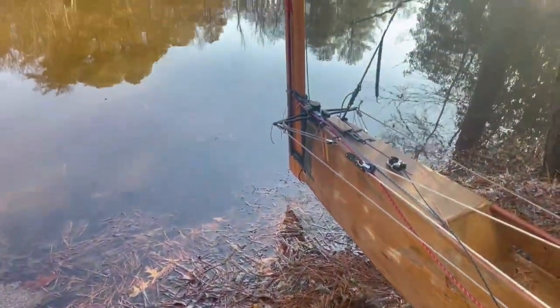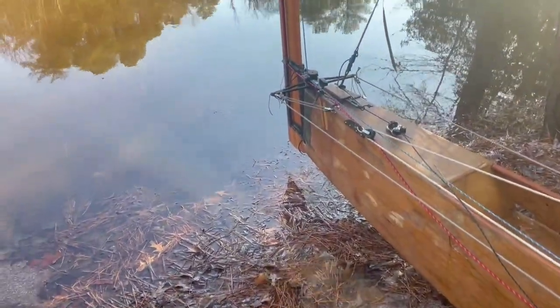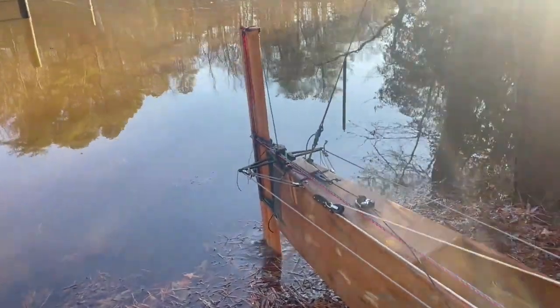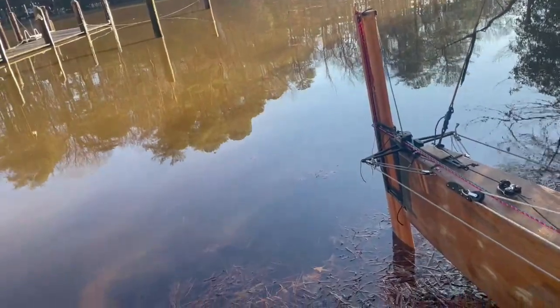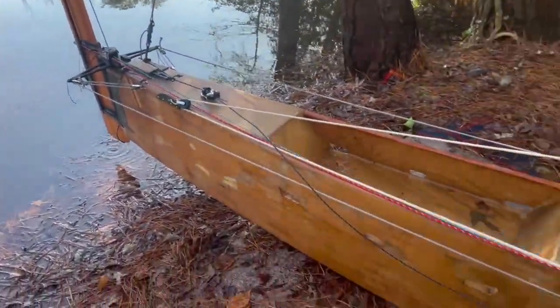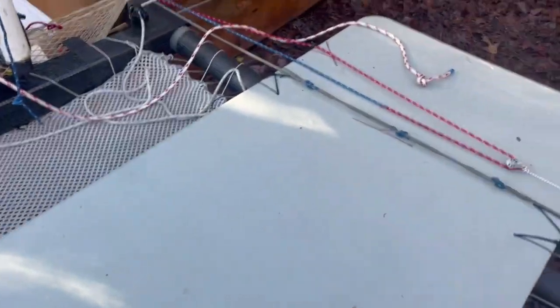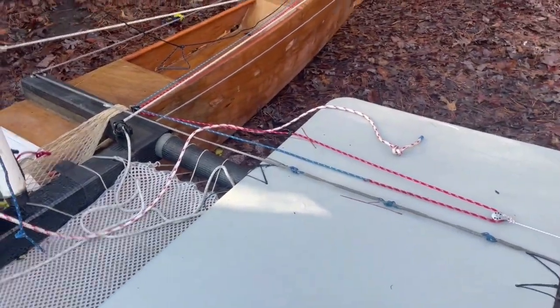Another feature is remote lowering and raising the board. I have two lines — the blue one is the downhaul; if I push it, the board goes down. If I pull the red line, the board goes up. I pull one and the board goes down, pull the other one and the board goes up. Identical setup on the other side of the board.